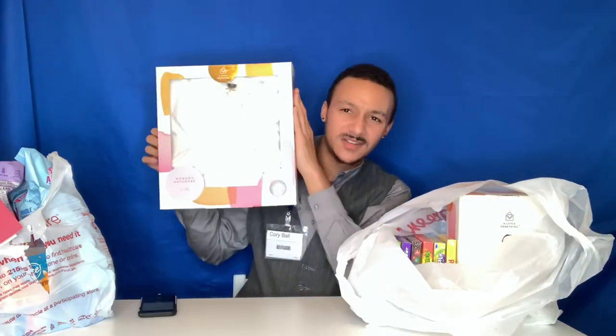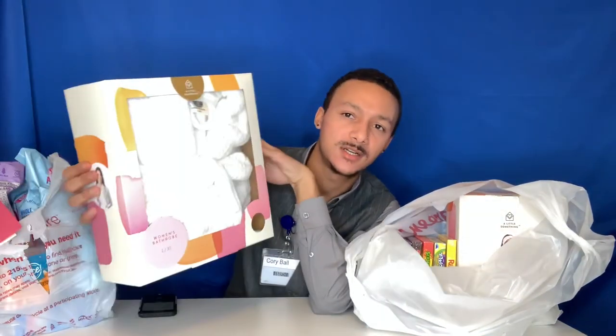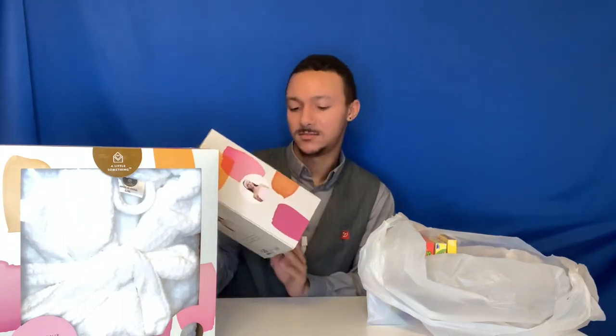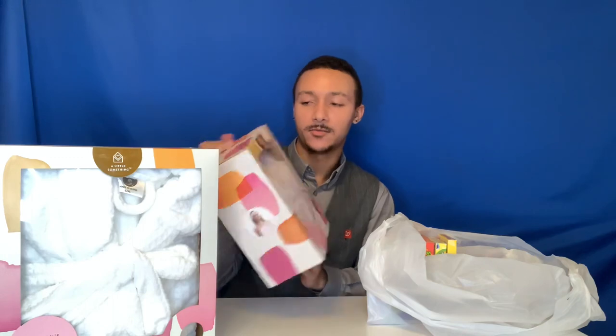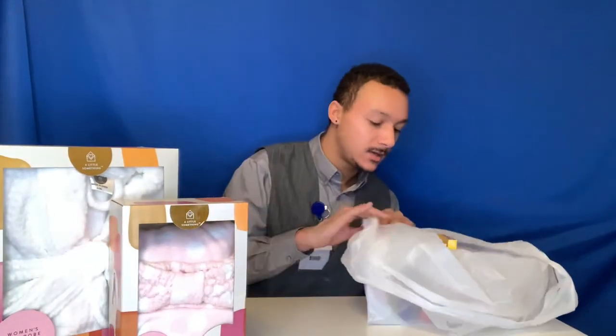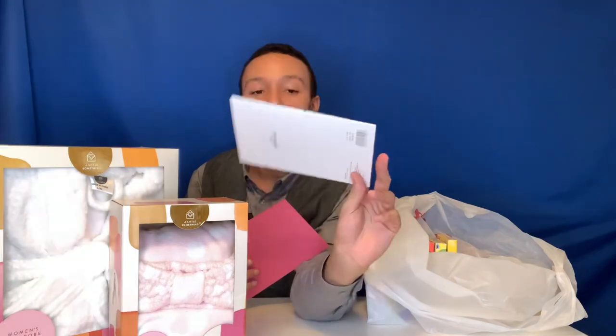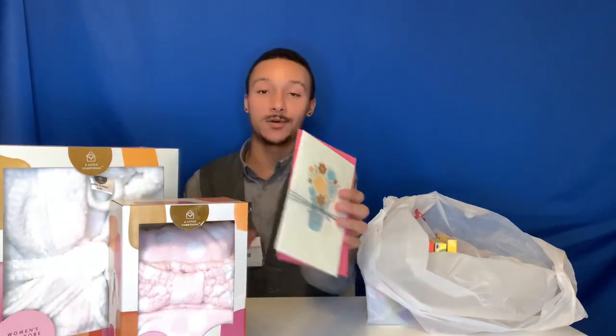The first thing I got was this bathrobe for my mom — her birthday is coming up in a few days, which means I have to post this after her birthday so she doesn't see it. I also got her a women's bath headband set and bath wrap for her birthday. And I got this cute little happy birthday mom card — I'm super excited for her to open all this up.